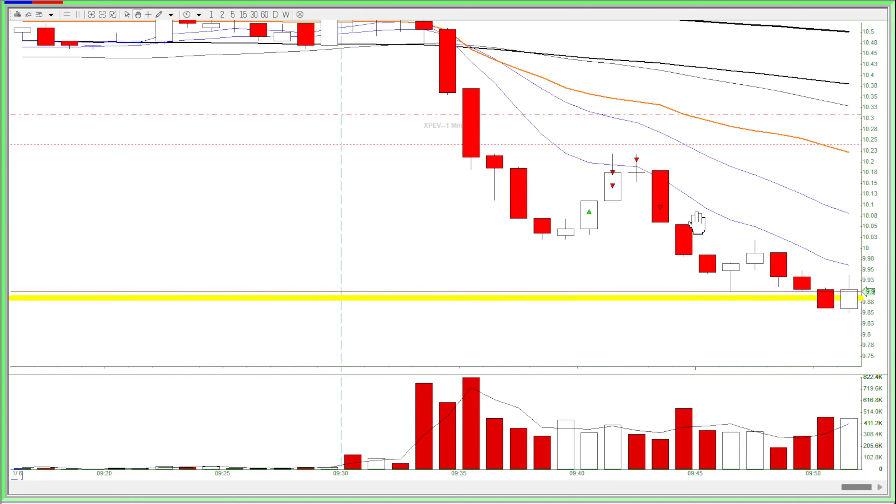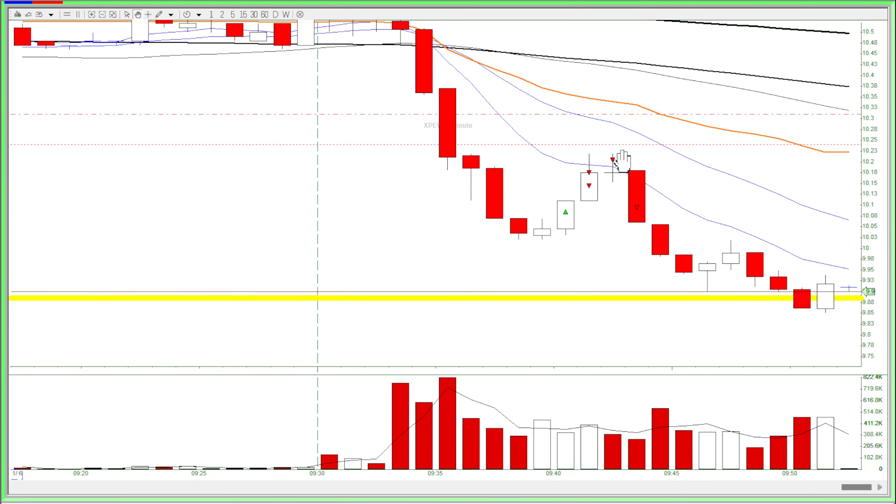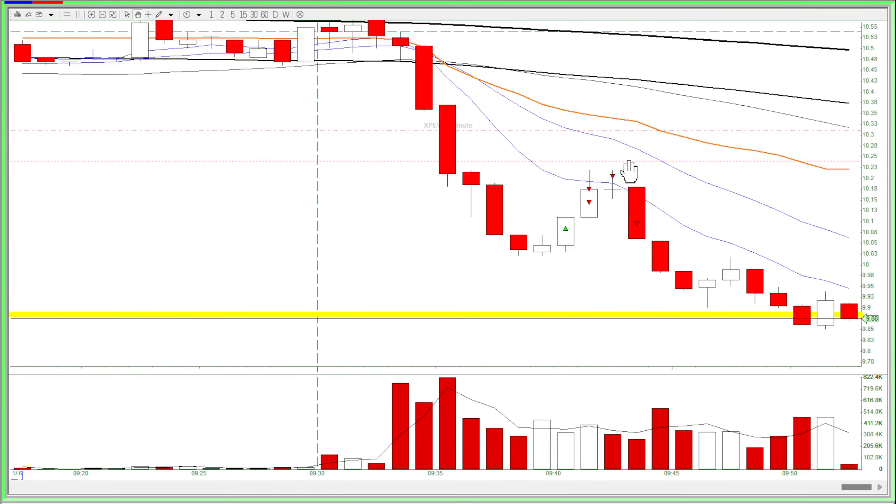I took one last partial as it squeezed up again, then I clicked break even and unfortunately the stock came back down and broke me even. But this was still a feasible trade because I noticed that the stock was going to squeeze and join the squeezers, so I got this move here.